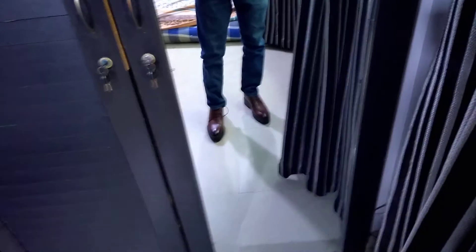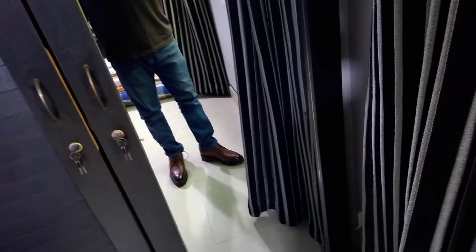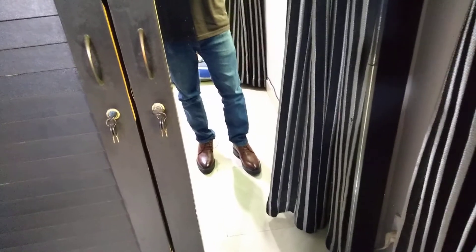You can see them in the mirror — you can't even tell that these are 4-inch height increasing shoes; they look like normal shoes with a 4-inch height increase. For placing orders, please contact us on our page, WhatsApp us, or call and message us on the given numbers.